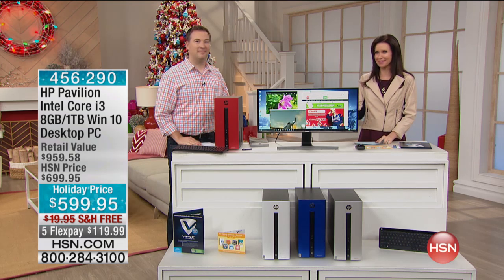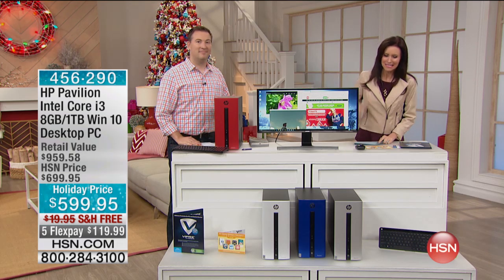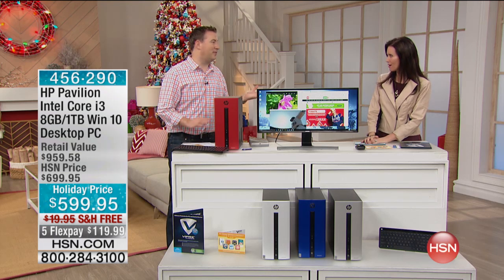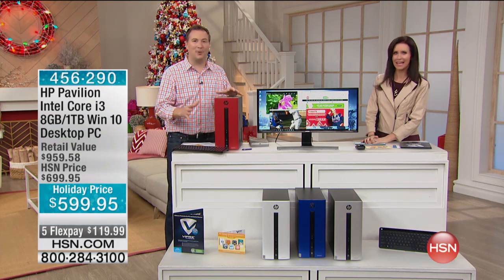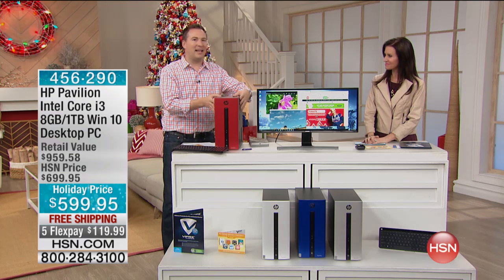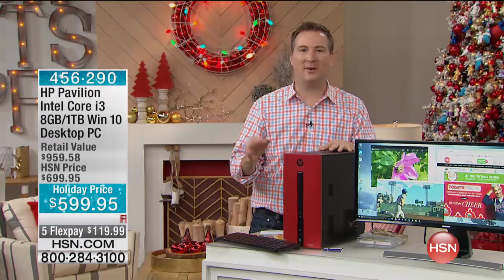We're shipping it to you for free. Look at the colors — red and blue, silver and white. For a tower, most often it's always black and it's just an eyesore, but this is beautiful. This can replace your tower, so all we're offering today is the tower at a phenomenal price.